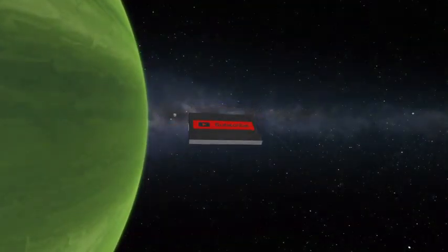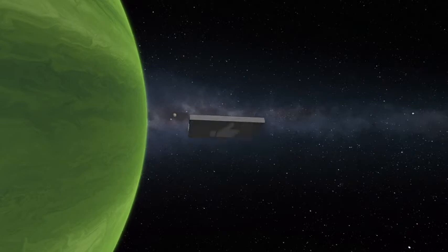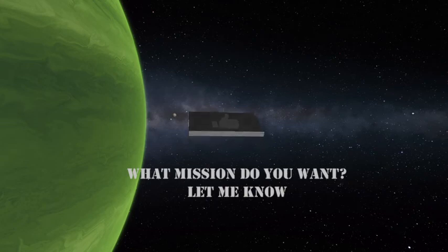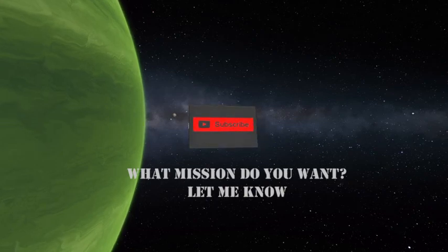If you enjoyed this video, please like, subscribe, and share your thoughts in the comments below on what you want to see next. I release a new video every week for your viewing pleasure. I am the Astronut. Let's fly.